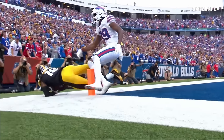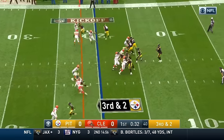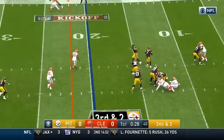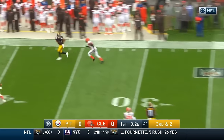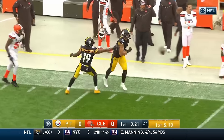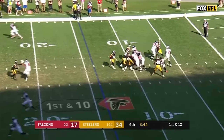The toe drag. Roethlisberger looking left, looking left, now looking right, and on the move — throws to the sideline and he's got his man! Midfield! Jesse James, the tight end.